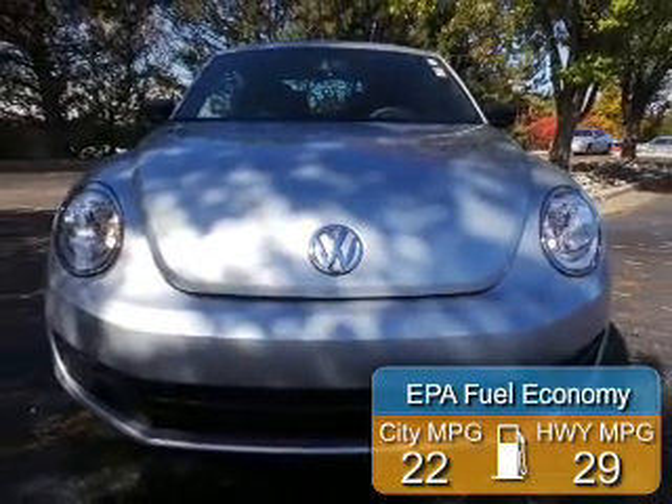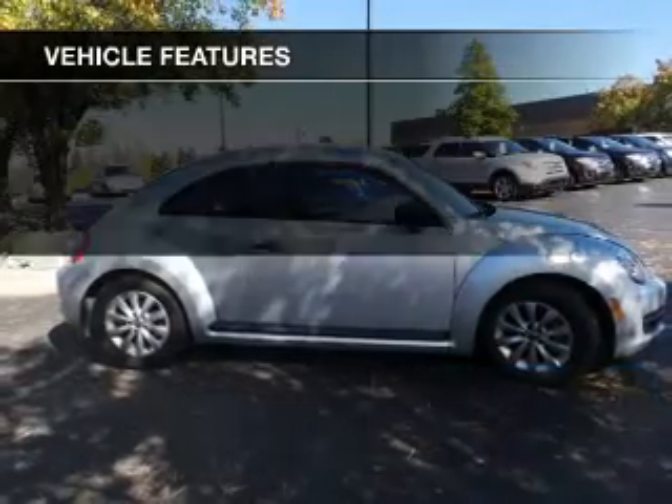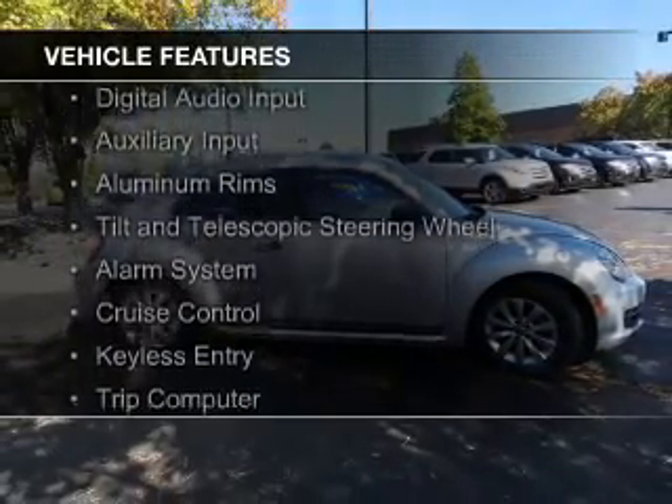Great fuel efficiency. Saves you money by requiring fewer trips to the gas station. The features include digital audio input,